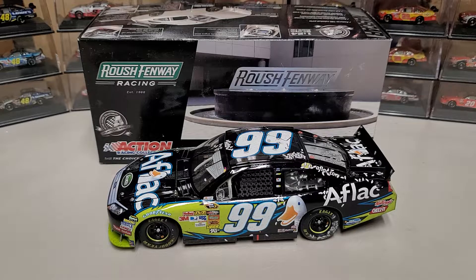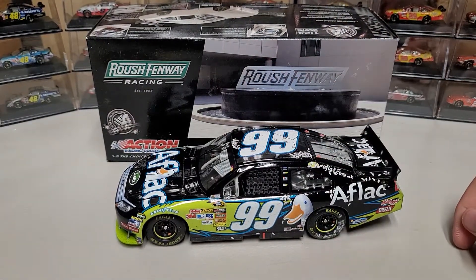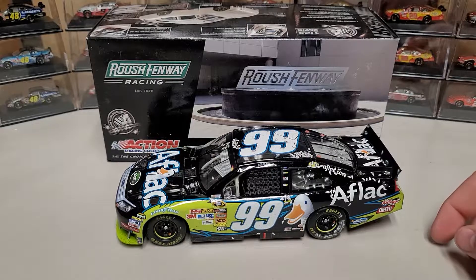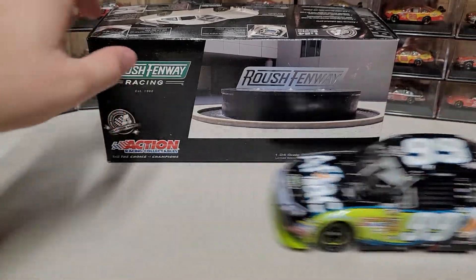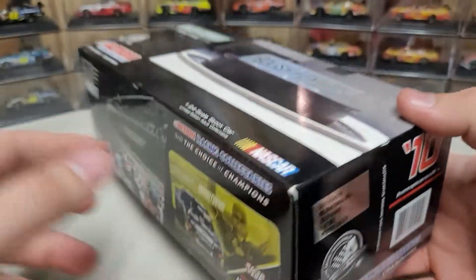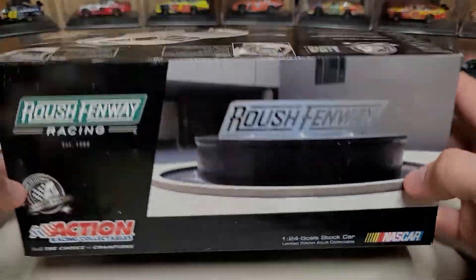Hey everybody, welcome back to another diecast review. Today we are going to be taking a look at this Carl Edwards 2010 Homestead race version. This is one of 385 arc, so very low number — there are some elite but overall a pretty small number.